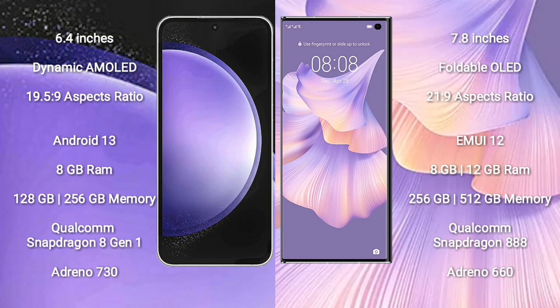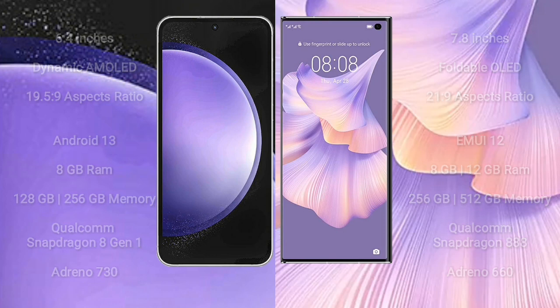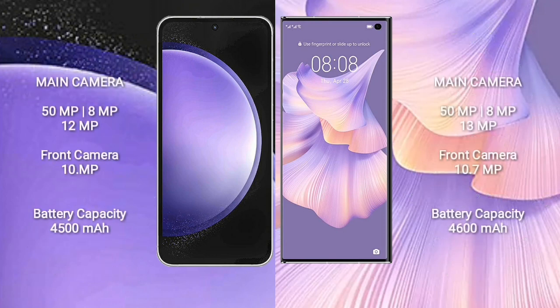Samsung Galaxy S23 FE comes with 8GB RAM and 128GB or 256GB internal storage, Qualcomm Snapdragon 8 Gen 1 processor and GPU Adreno 730. Huawei Mate XS2 comes with 8GB or 12GB RAM and 256GB or 512GB internal storage, Qualcomm Snapdragon 888 processor and GPU Adreno 660.